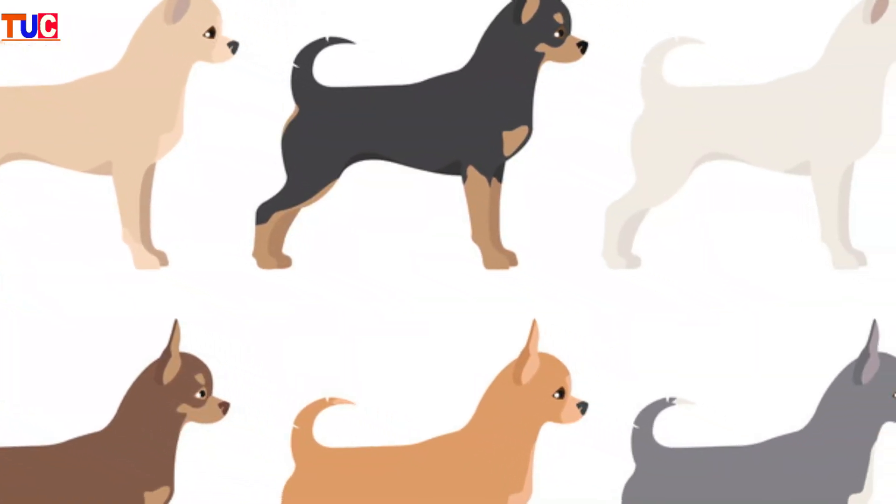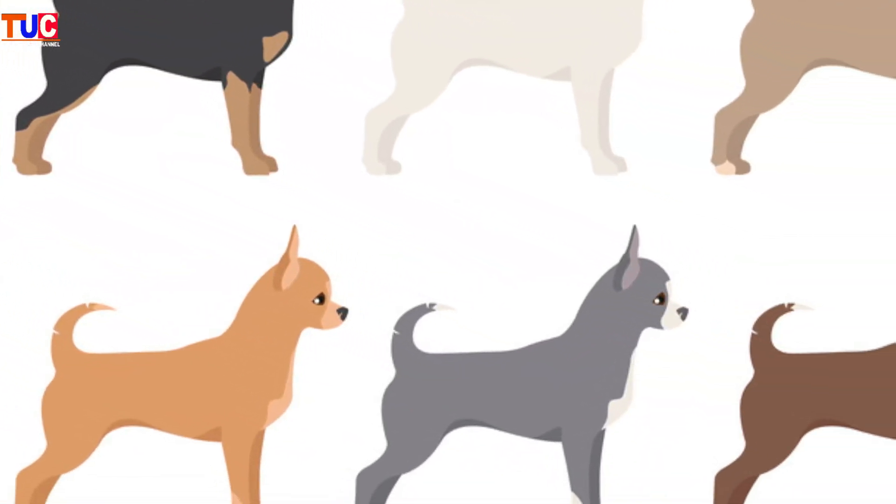Chihuahuas come in a lot of colors — white, black, tan and white, black and white. They are very small and are one of the lightest dogs on the planet.